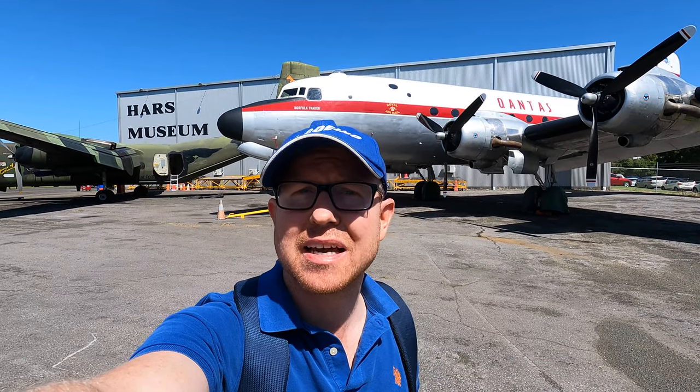Hello, and my journey around interesting aircraft continues with the aircraft behind me, a Douglas DC-4. This is an icon of civil aviation and in this video I'm going to take you on a tour around it, so let's check it out.